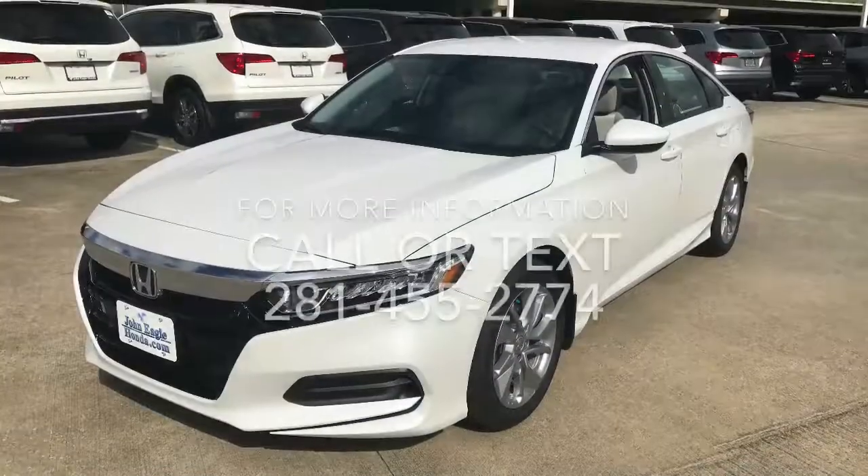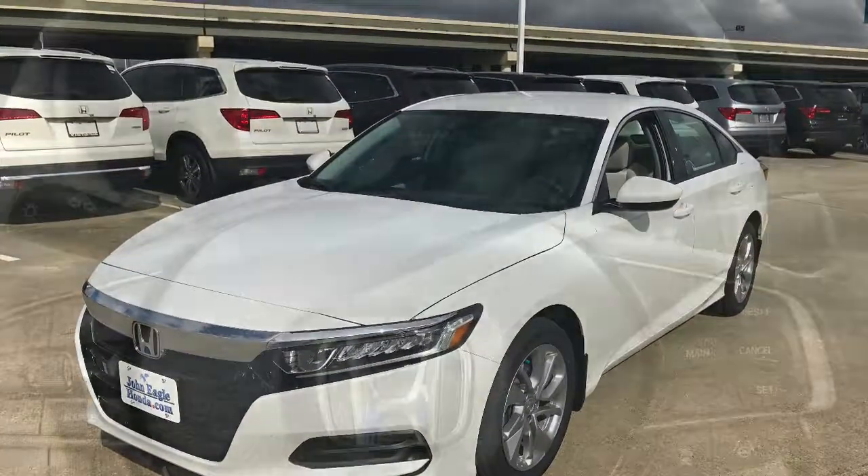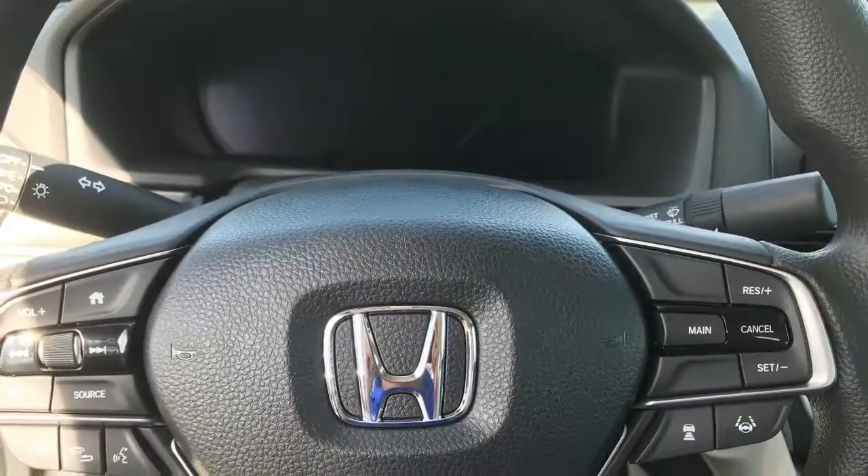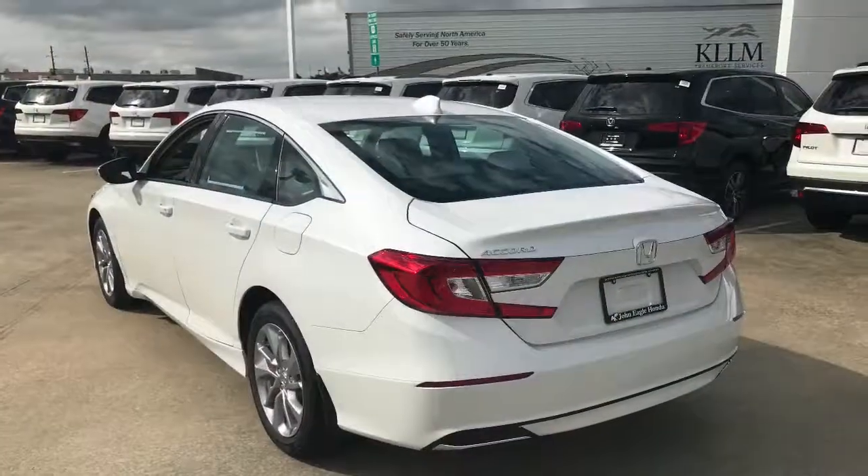Now, if you guys have any questions, you can call or text at 281-455-2774. Or if you'd simply like to test drive the vehicle, come and visit me at the dealership, ask for Sergio, and we'll take it for a spin.